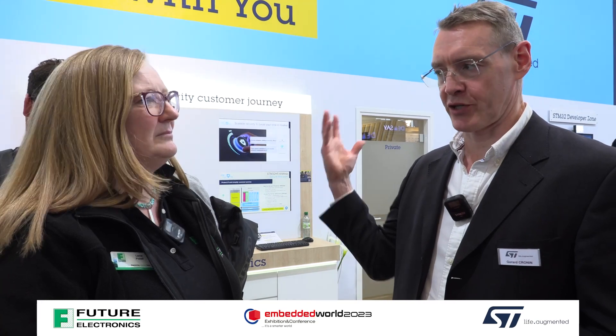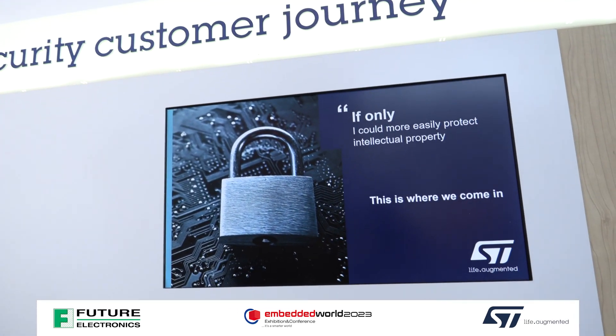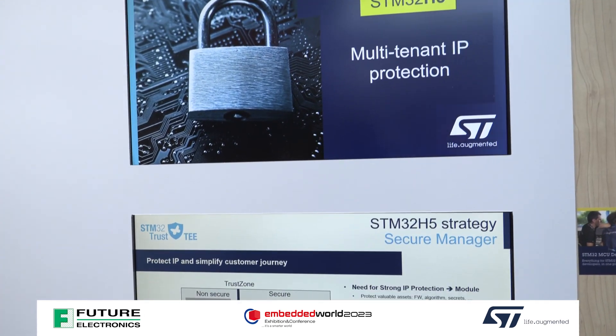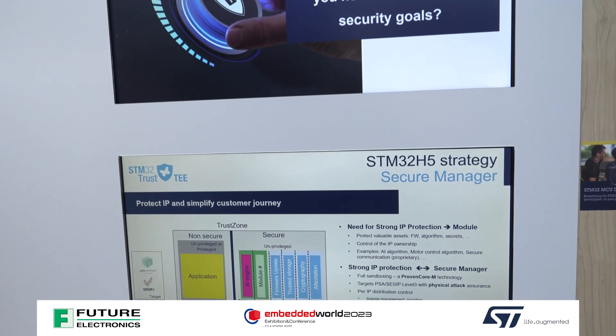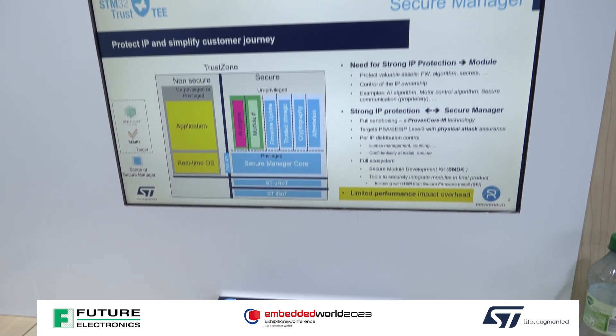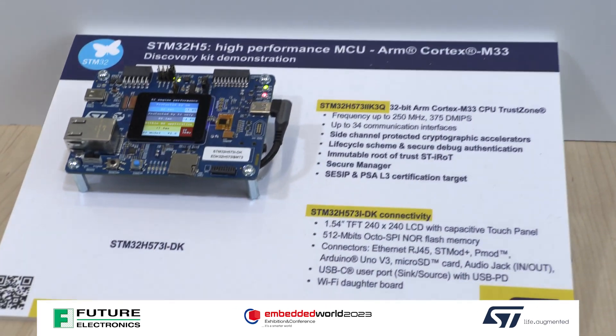So how is ST helping the customer to get over that? We're bringing something new with our STM32H5 products, which is our new high-end microcontroller. We're bringing a secure manager, which is a piece of software that is certified and maintained by ST. Customers can place it on this device and other ST devices in the future, and it will basically take care of that whole security aspect — allowing them to either simply use it, or if they're experts, to build on it and add to it.